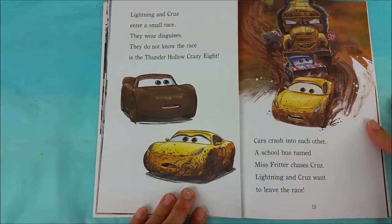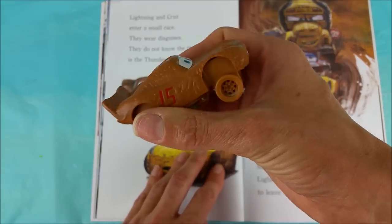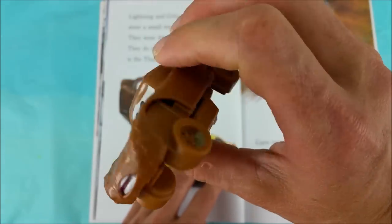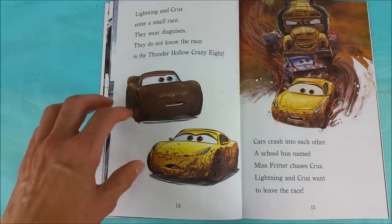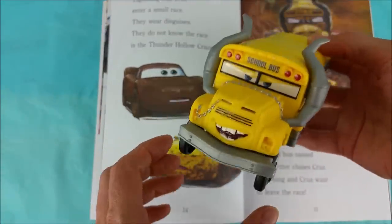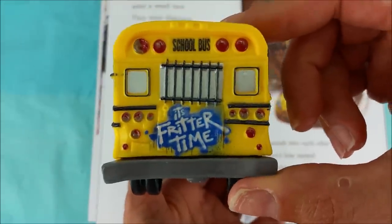Lightning and Cruz enter a small race. They wear disguises. They do not know the race is the Thunder Hollow Crazy 8. Check out Lightning McQueen's disguise — he's covered in mud and he's number 15. That sneaky guy! Cars crash into each other. A school bus named Miss Fritter chases Cruz. Lightning and Cruz want to leave the race — they're scared. Miss Fritter is mean. Miss Fritter means serious business. You don't want to mess with Miss Fritter. It's Fritter time!